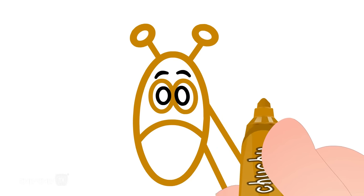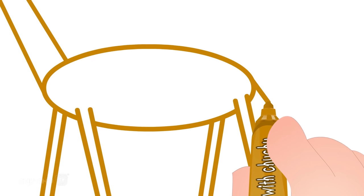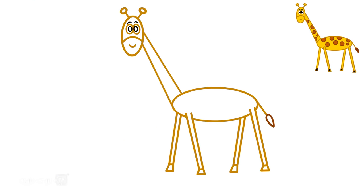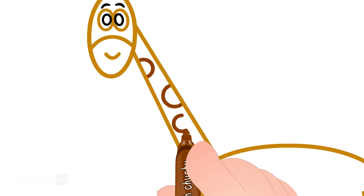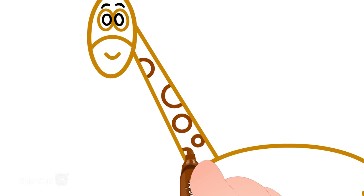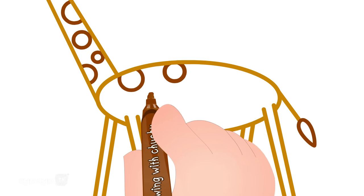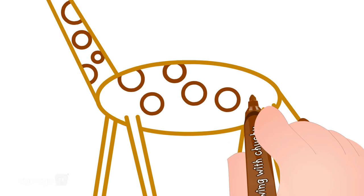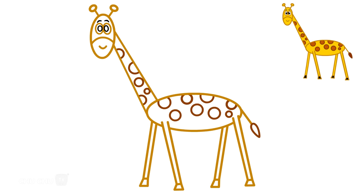Let's draw the mouth. Let's draw the tail. Let's draw the spots.